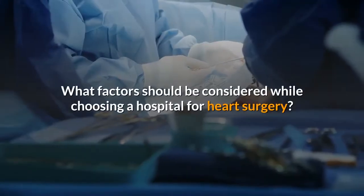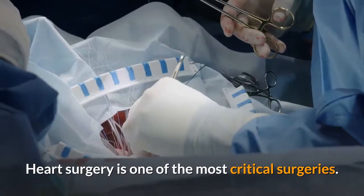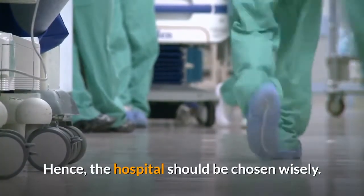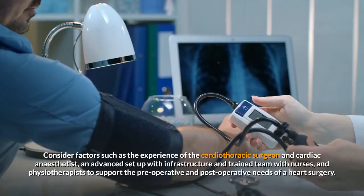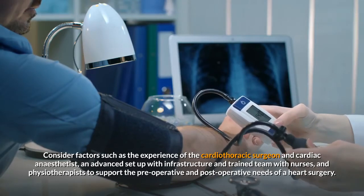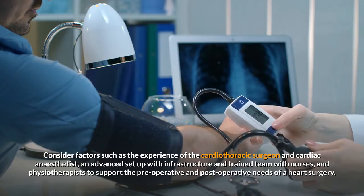What factors should be considered while choosing a hospital for heart surgery? Heart surgery is one of the most critical surgeries. Hence, the hospital should be chosen wisely. Consider factors such as the experience of the cardiothoracic surgeon and cardiac anesthetist, an advanced setup with infrastructure and trained team with nurses and physiotherapists to support the pre-operative and post-operative needs of a heart surgery patient.